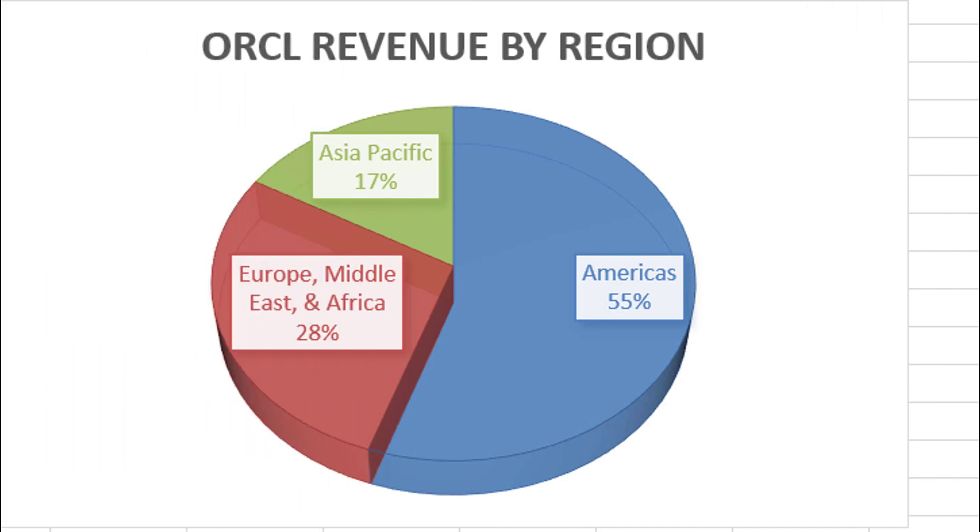They're also pretty well diversified as far as where they generate revenues, with a little over half coming from the Americas, 70% from the Asia-Pacific region, and 28% from Europe, Middle East, and Africa combined.